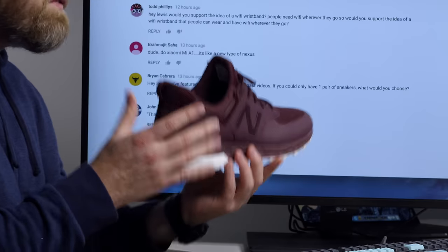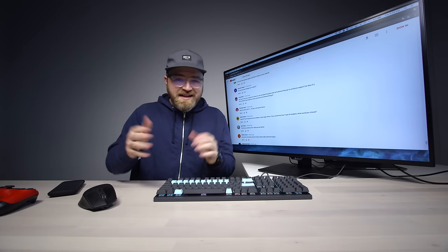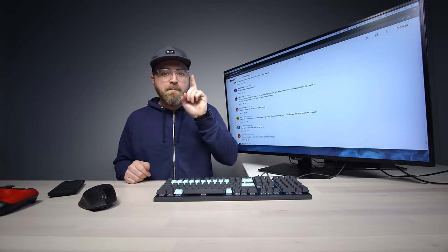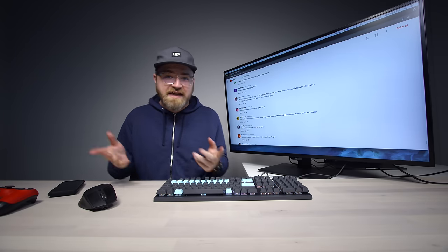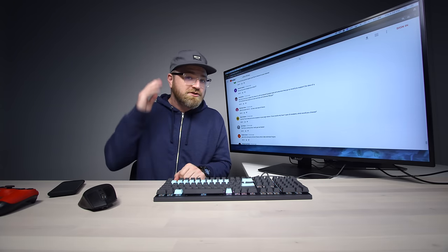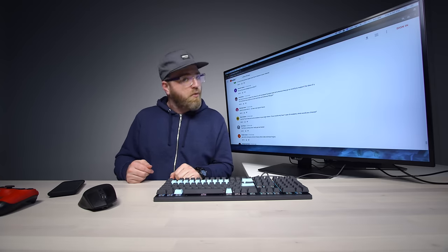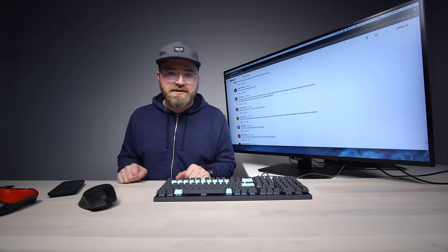Thanks to everyone for those questions. Make sure you leave some fresh ones on this video — ask me about tech, upcoming devices, or devices I've featured. I want top quality questions down below, and who knows, you may end up in the next episode.